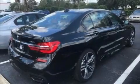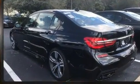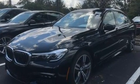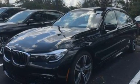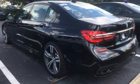Discerning drivers will appreciate the 2016 BMW 740. With less than 4,000 miles on the odometer, this four-door sedan prioritizes comfort, safety, and convenience. It features an automatic transmission, rear-wheel drive, and a three-liter six-cylinder engine.